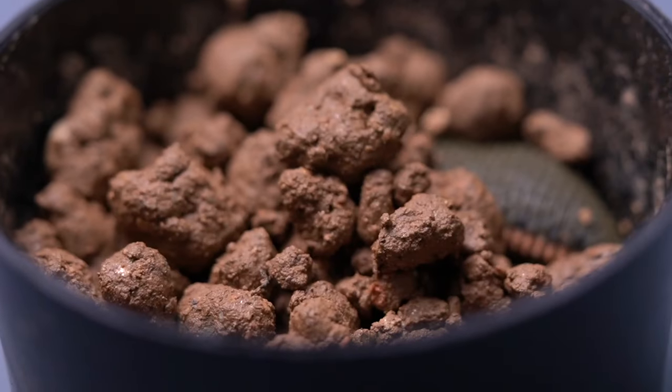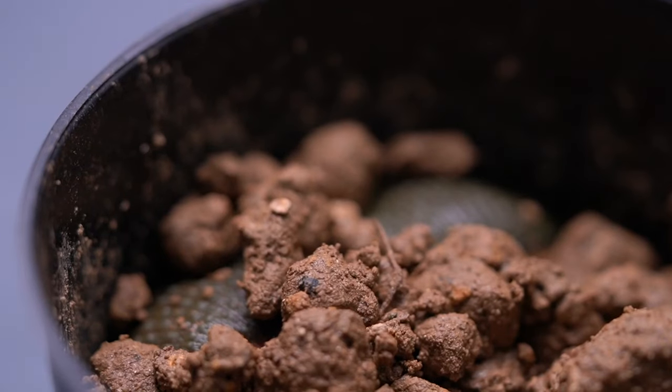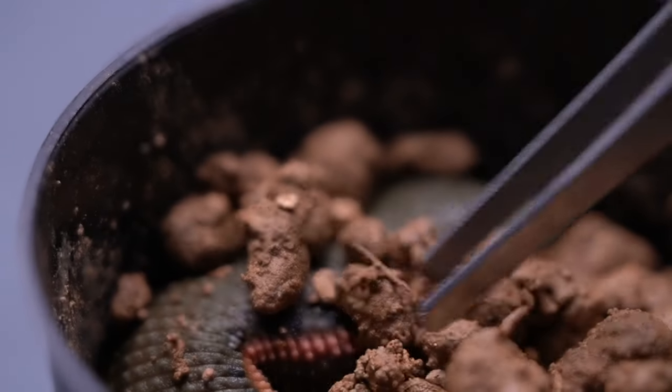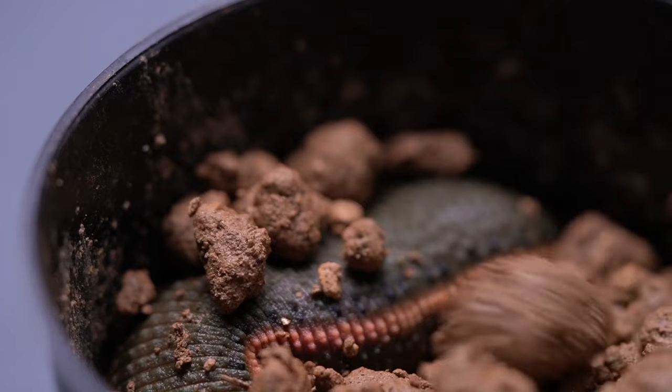At least the biggest leech I've ever seen. Maybe other animals are cute as children, but the leech is the bigger the cuter. I like to have big, thick, long leeches.